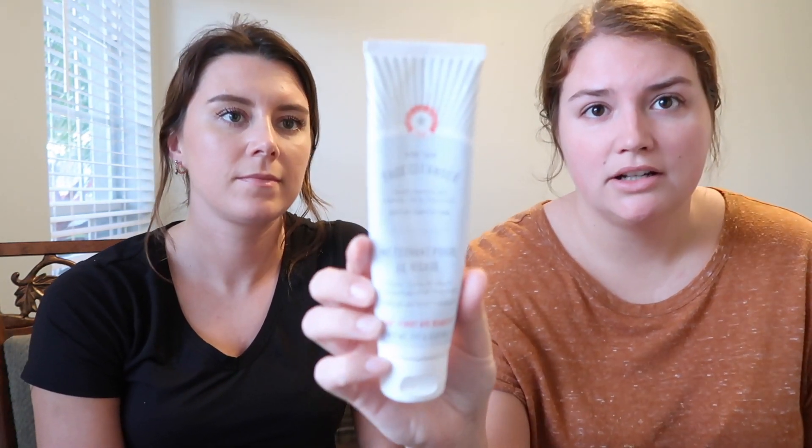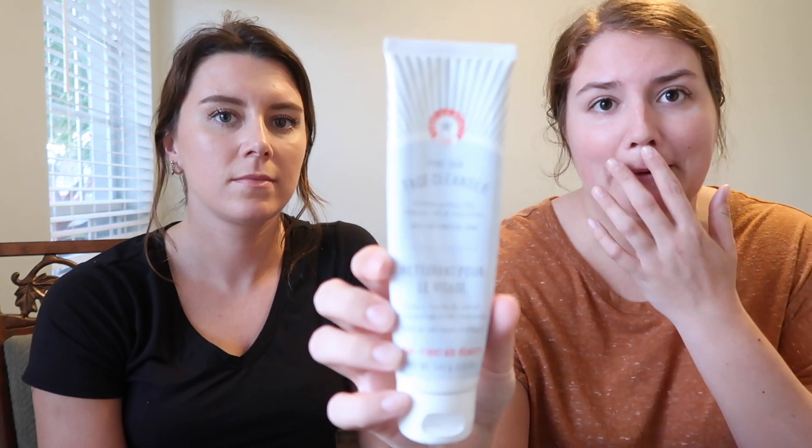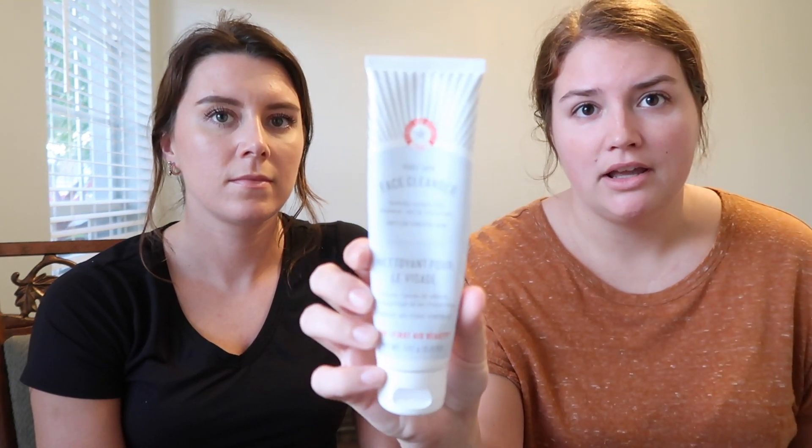My first product choice is one I've used since I started skincare — it's the First Aid Beauty cleanser. This has been in my nighttime routine forever and is my holy grail. Price-wise it's a medium — the big bottle is about $30 to $35 and it lasts a really long time, so it's great value.